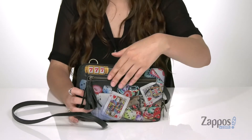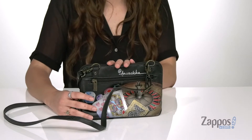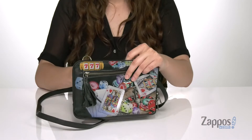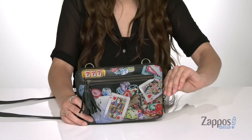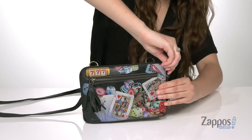It features a front zip pocket as well as a back zip pocket, both of which are perfect for storing items you want quick access to. It has a detachable crossbody strap that's also adjustable, and you can even make it a belt bag if you wanted to.